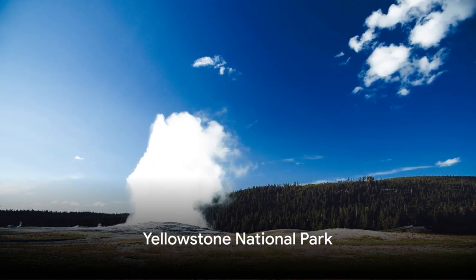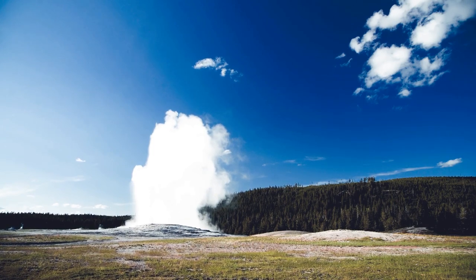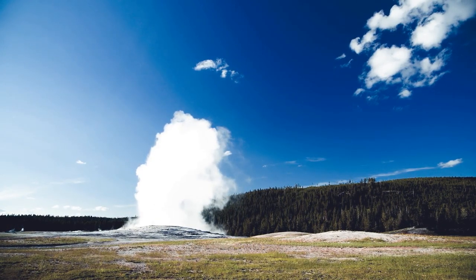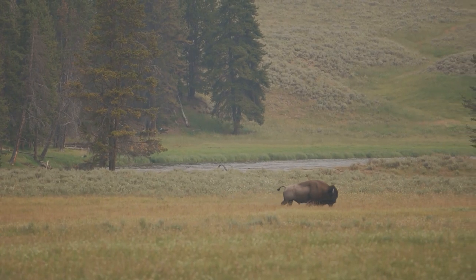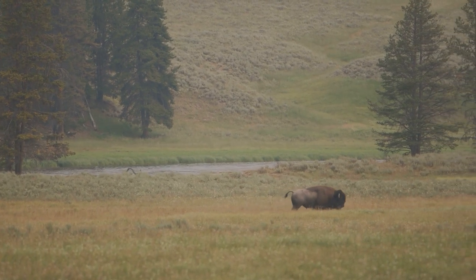Number 2. We find ourselves in the heart of the world's first national park, Yellowstone. This awe-inspiring landscape is a geothermal wonderland home to half of the world's geysers. The most famous of these, Old Faithful, is a spectacle that has been leaving visitors spellbound for generations.